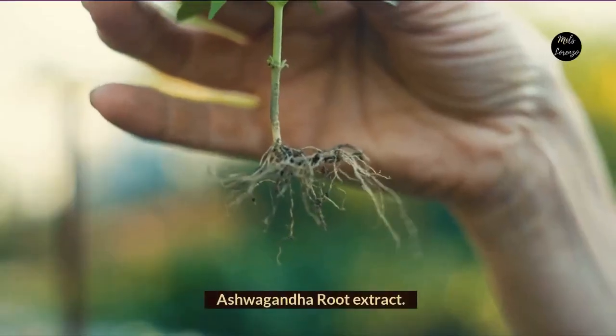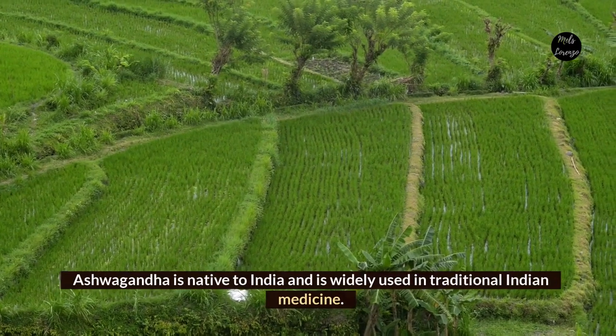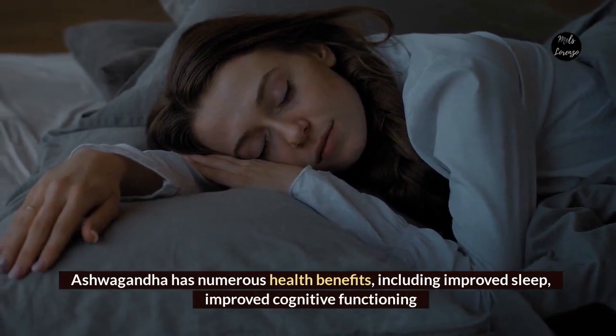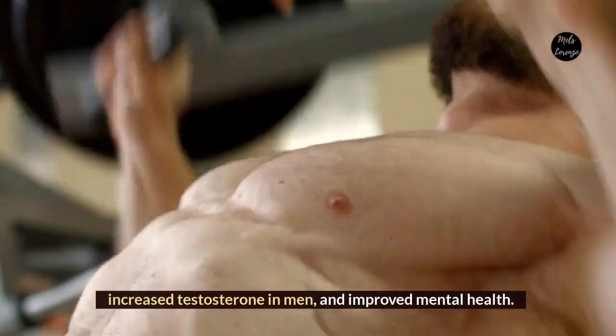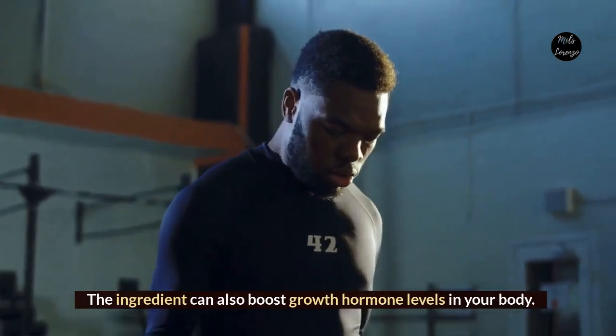Ashwagandha root extract. Ashwagandha is native to India and is widely used in traditional Indian medicine. Ashwagandha has numerous health benefits, including improved sleep, improved cognitive functioning, increased testosterone in men, and improved mental health. The ingredient can also boost growth hormone levels in your body.